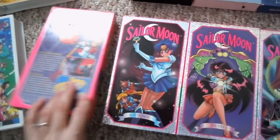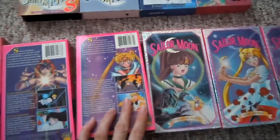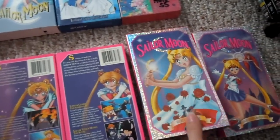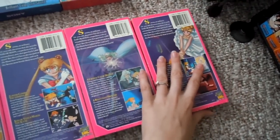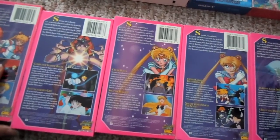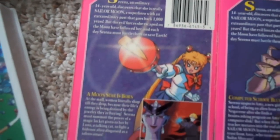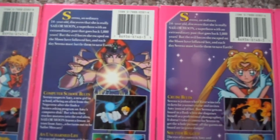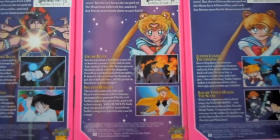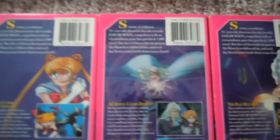They're really pretty. They have some really pretty art on them. I'll flip them over so you can see the back. A couple episodes each. They're not in any particular order really. Usually if it's a two-parter, they got both parts on there.